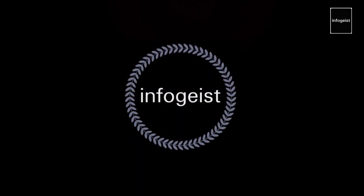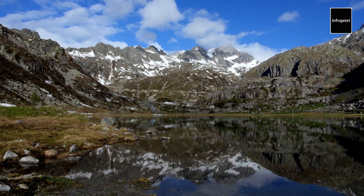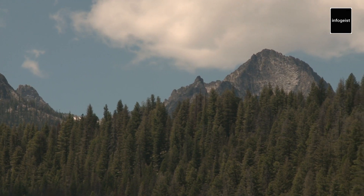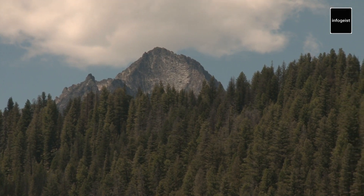Welcome to another exciting InfoGeist video. Welcome, nature enthusiasts. In today's video, we embark on an extraordinary journey through the magnificent landscapes of Yellowstone National Park. Join us as we explore the wonders of this iconic destination, from its geothermal features to its abundant wildlife. Prepare to be captivated by the breathtaking beauty of Yellowstone. Let's dive in.